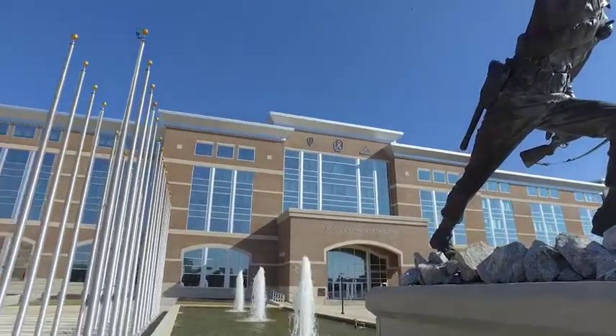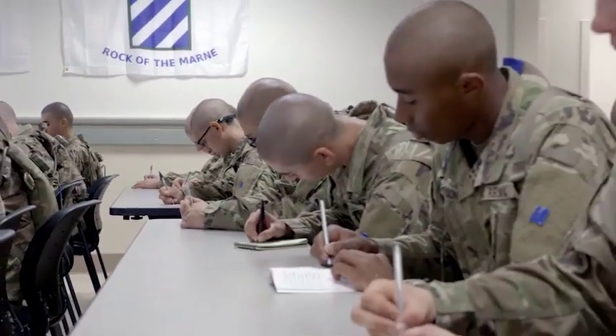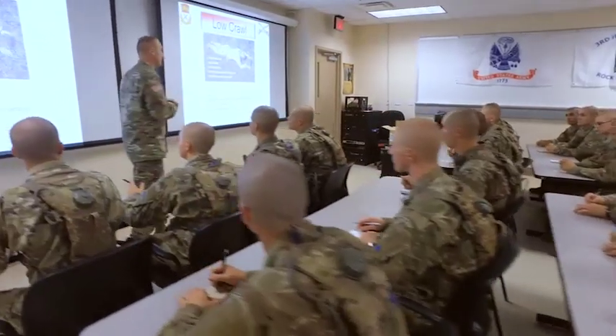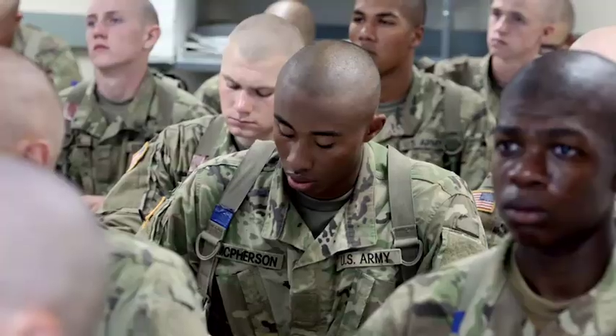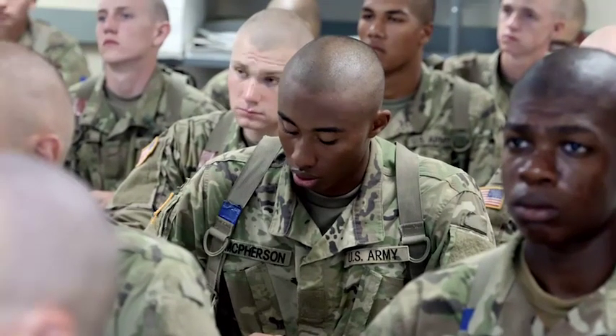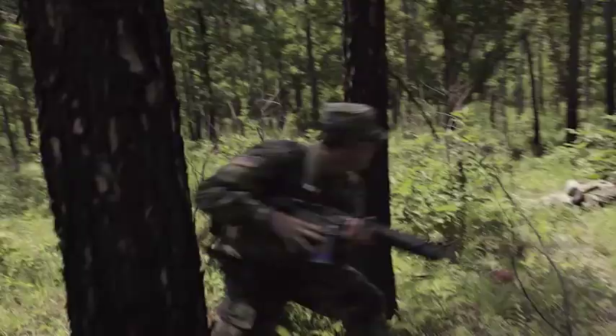After successfully completing this training, soldiers are commonly assigned to an armored unit in support of Army missions as a loader or driver for an M1 Abrams tank. In this MOS, soldiers train rigorously — not just in classrooms, but in realistic field environments and battlefield simulators.